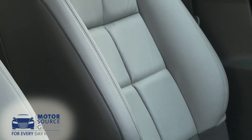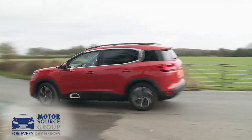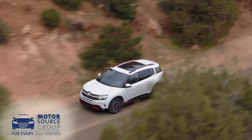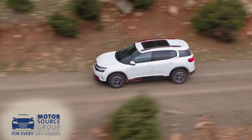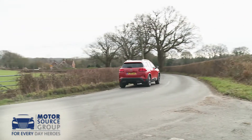Thick, quilted advanced comfort front seats further embellish the feeling of Gallic luxury. The inevitable flip side of that is that there's a little more roll through the bends than you'd get from an obvious class rival, but if you can ignore that, there's actually more grip and traction than you might think, although the somewhat over-light electric steering does its best to disguise that fact.